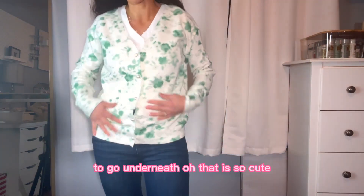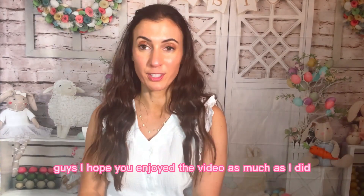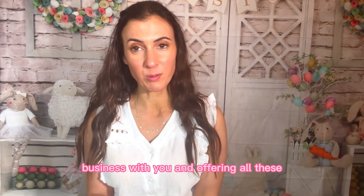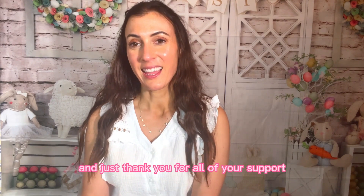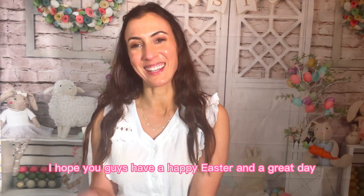That is so cute — the cardigan looks great for all occasions. I hope you enjoy the video as much as I did putting it together for you. Thank you, Shein, for partnering with me. I look forward to doing business with you and offering all these pretty pieces to my clients as well. I love you guys so much. Thank you for being here today and thank you for all of your support. I hope you guys have a happy Easter and a great day.